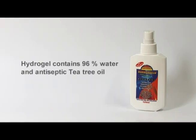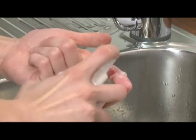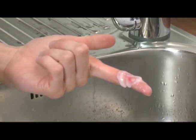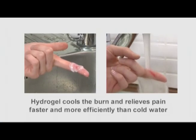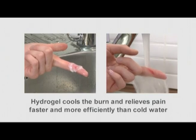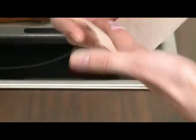Hydrogel contains 96% water and about 1% of antiseptic tea tree oil. Spray Hydrogel generously over the affected skin area. It cools the skin and relieves pain quicker and more efficiently than holding the burnt area under cold water.